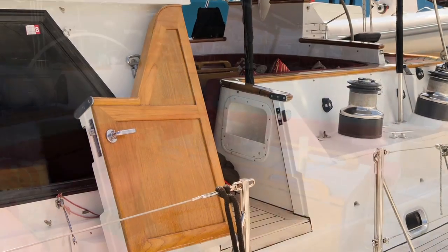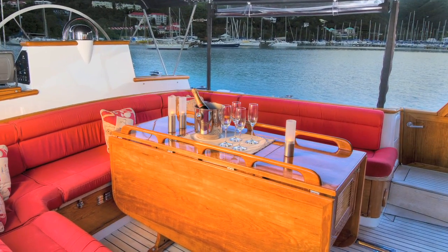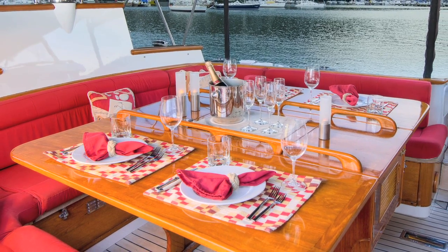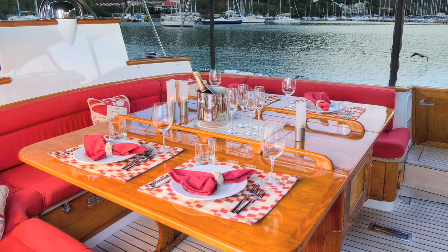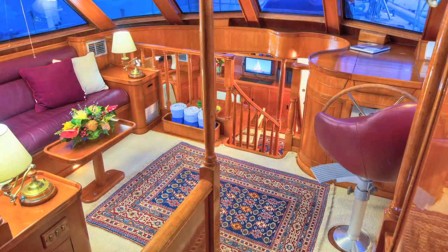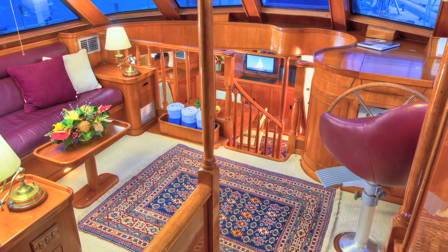From the teak side decks, cockpit doors open to this large protected area used while underway sailing and as an ideal outdoor living space. The hidden on-deck refrigerator is an added convenience. From the cockpit, we step into the pilot house deck salon.